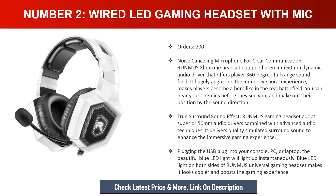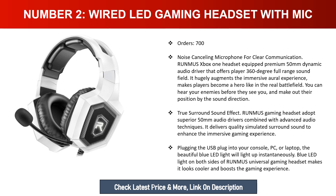Number two: Wired LED Gaming Headset with mic — Runmus Xbox One headset. Equipped with premium 50-millimeter dynamic audio drivers that offer a 360-degree full-range sound field, it hugely augments the immersive audio experience, making players feel like heroes in a real battlefield. You can hear your enemies before they see you and identify their position by sound direction.